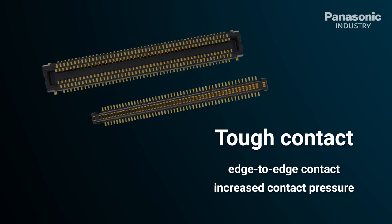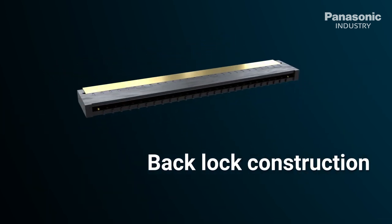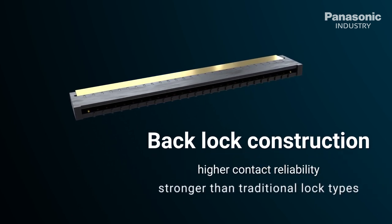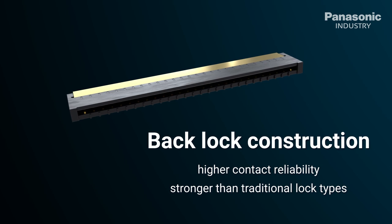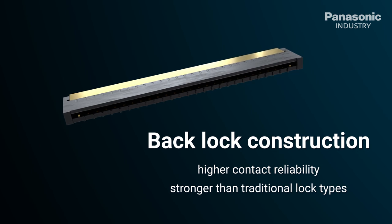FPC flexible printed circuit and FFC flat flexible connectors are connectors which are both flat and miniaturized. They have double top and bottom contacts which deliver more than twice as much force than traditional front lock types, guaranteeing higher contact reliability.